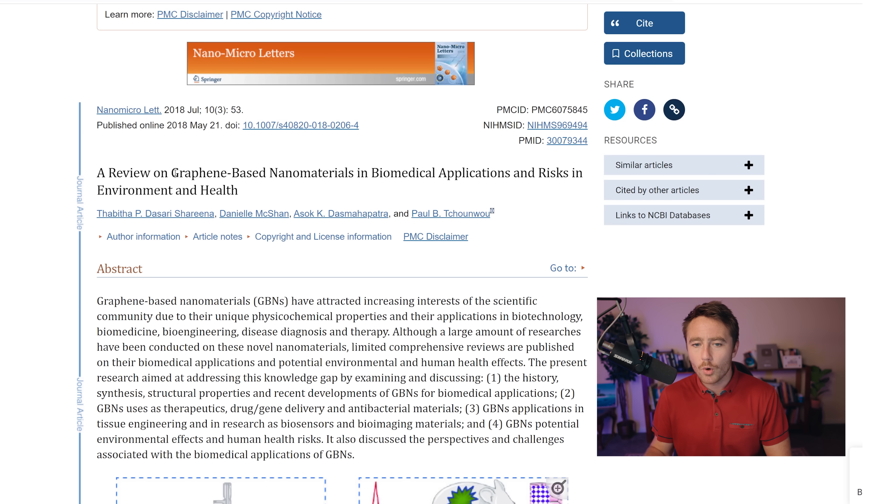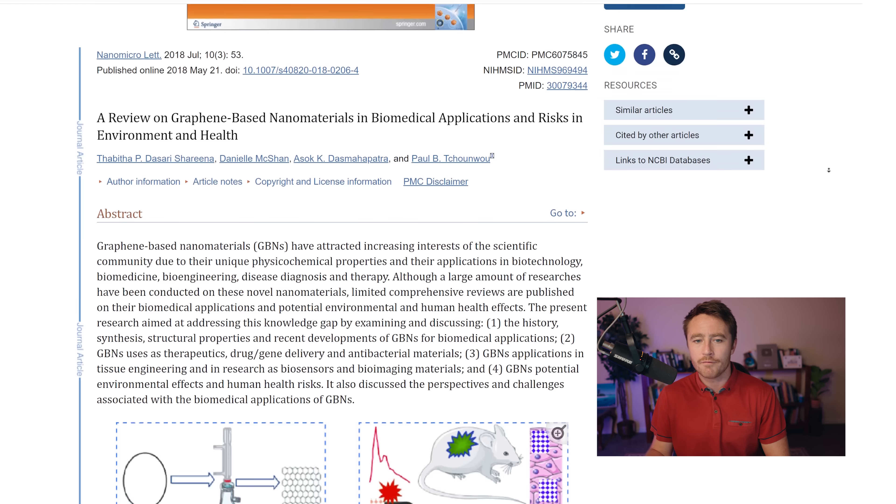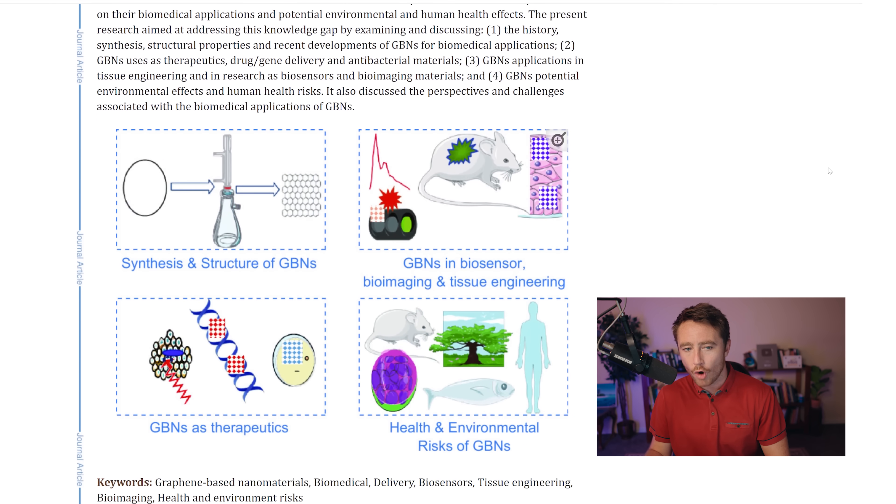You might be amazed to hear what the science actually says about this. Reality is much stranger than fiction these days. It turns out that scientists have been working with graphene oxide for a very long time, particularly in the context of micro and nanorobots.